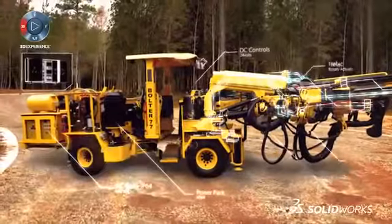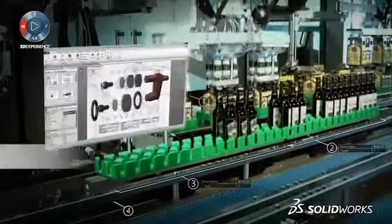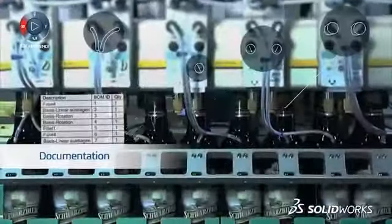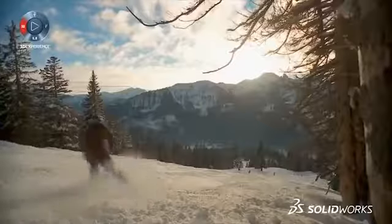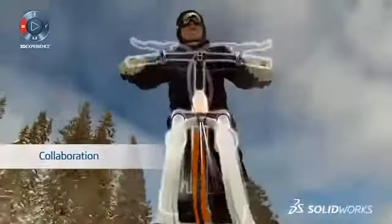The electrical schematics are fundamental to the solution, so they should integrate seamlessly into the 3D model. At any point you can start to create your documentation for partners and manufacturers — we make it easy to share designs and ideas with your extended team.